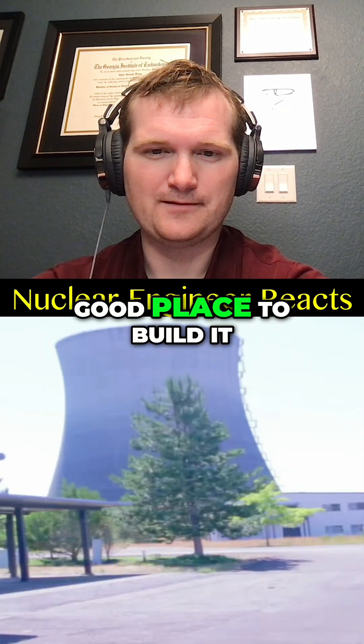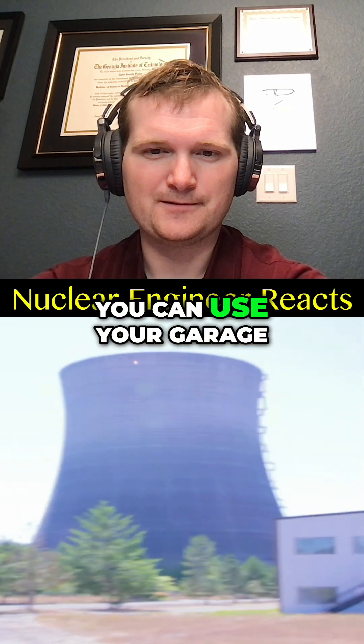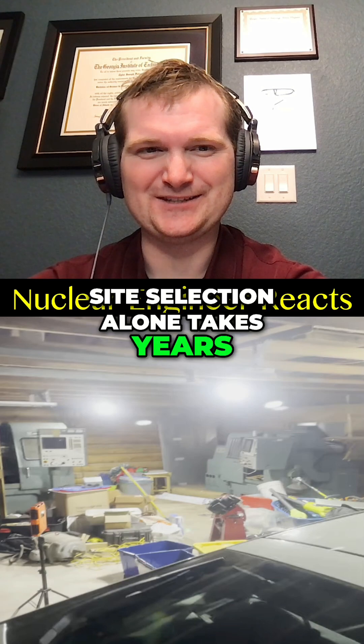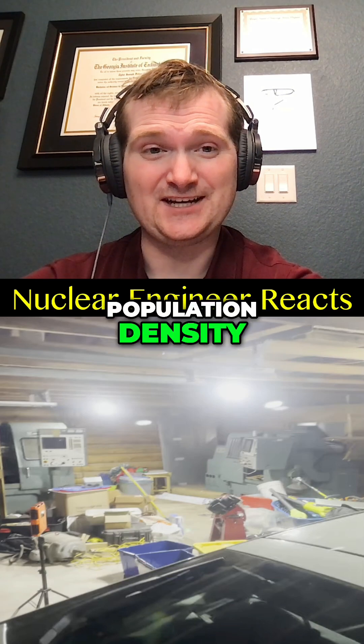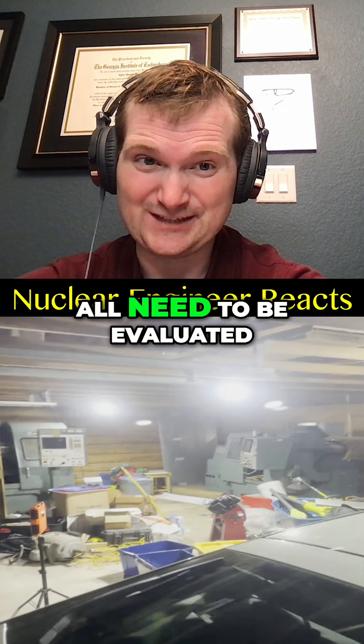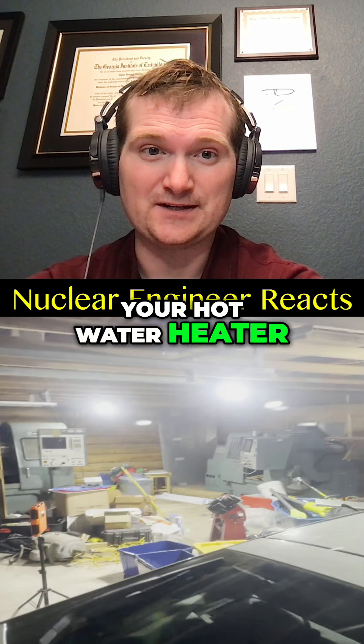First thing you want to do is find a good place to build it. I'd recommend a large open landscape to fit it all, but if you're cheap, you can use your garage. No. Site selection alone takes years. Geology, seismic risk, flooding, population density, and emergency planning zones all need to be evaluated. You might as well be asking to store spent fuel next to your hot water heater.